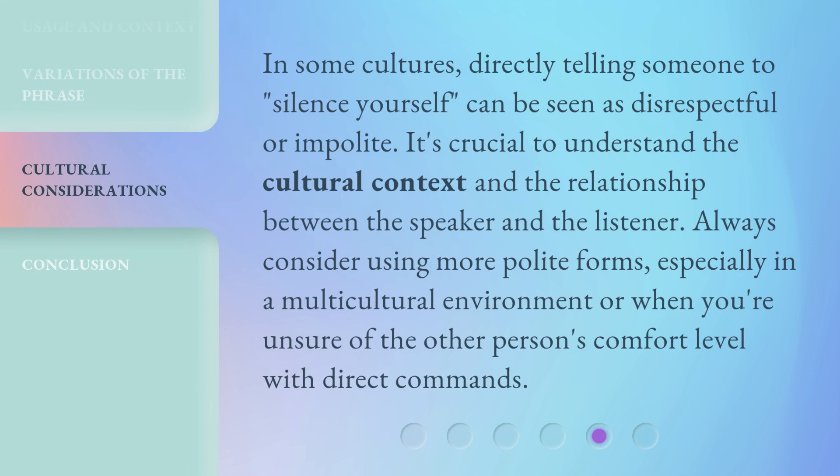In some cultures, directly telling someone to 'silence yourself' can be seen as disrespectful or impolite. It's crucial to understand the cultural context and the relationship between the speaker and the listener. Always consider using more polite forms, especially in a multicultural environment or when you're unsure of the other person's comfort level with direct commands.